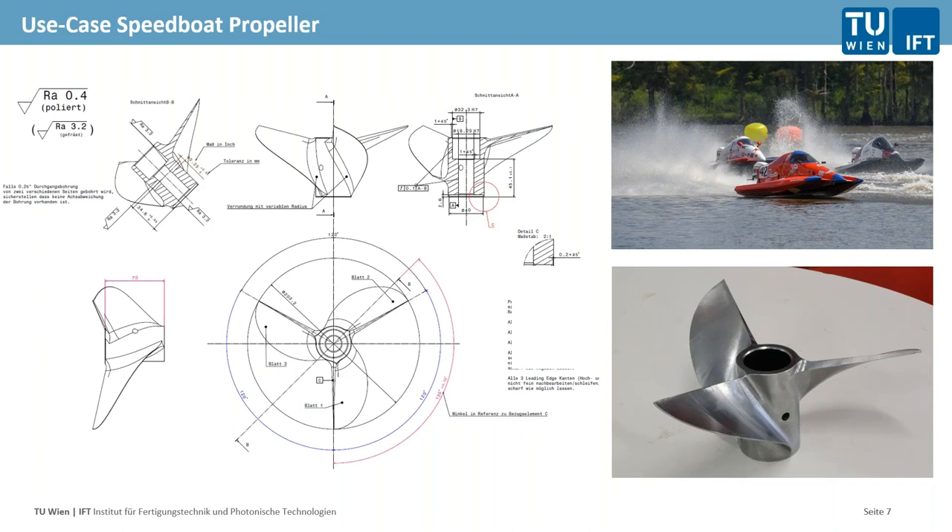Here is the use case I want to quickly go over with you. It's a nice one because it was done at our university by two students. One student was responsible for designing a speedboat propeller — the picture on the top right shows him in such a speedboat in the US, quite a hobby of his. He designed a propeller he needed for races, and we had only conventional manufacturing technologies available. Then we said: why not try something new — try an additive and subtractive process combined, creating a hybrid machining process.